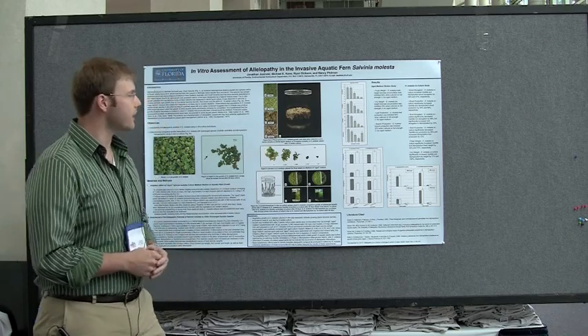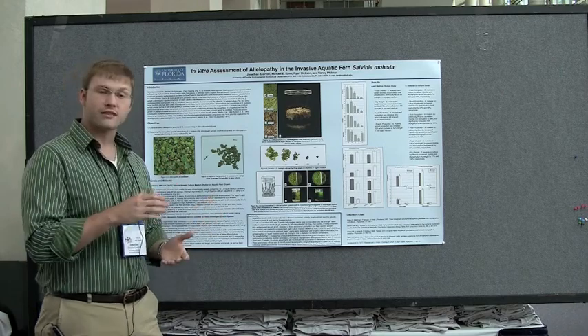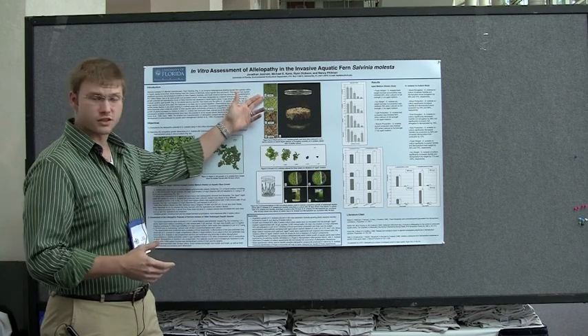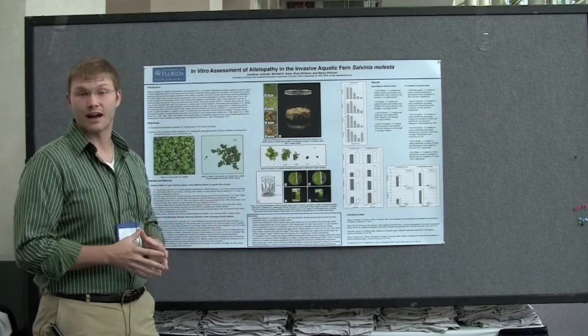We cultured the Salvinia explant in a sterile two-liter vessel with 1.7 liters of medium. As you can see, at three weeks the plant is looking perfectly fine, but by eight weeks we experienced almost a complete die-off of the plant.